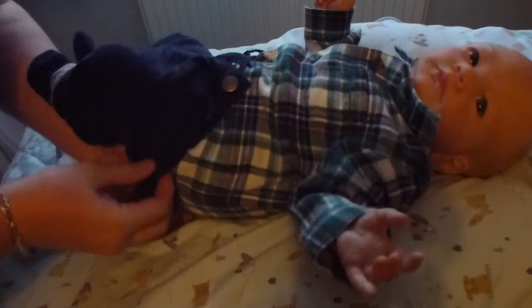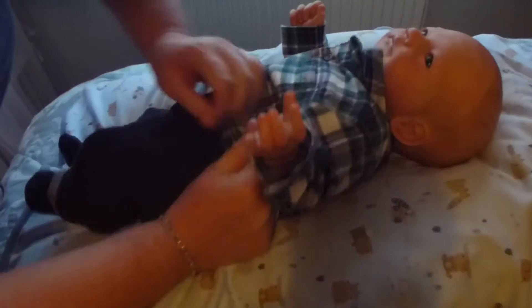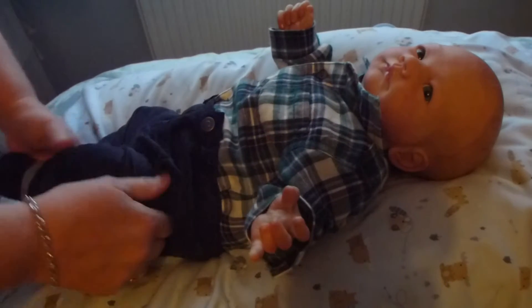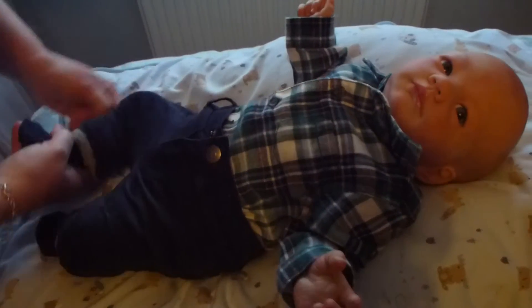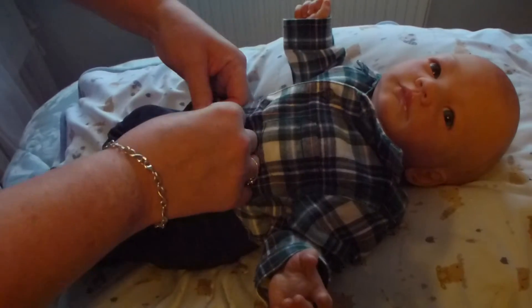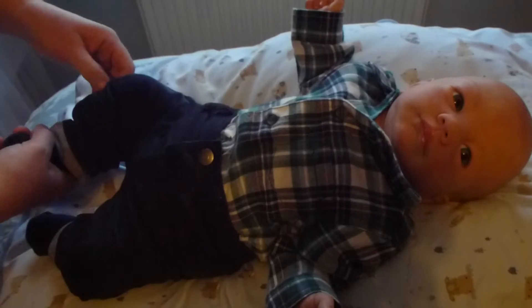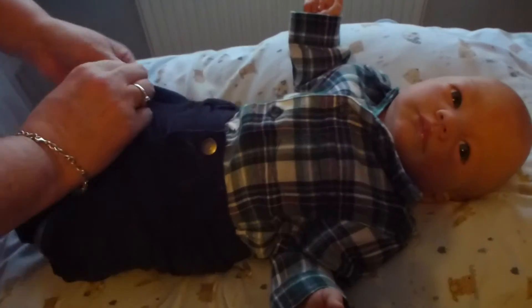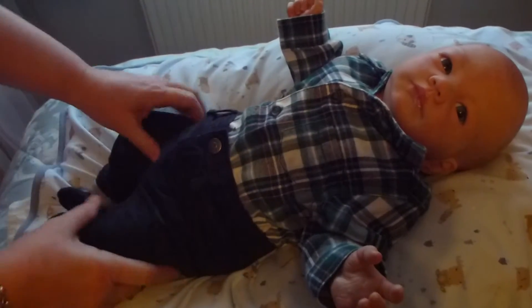Oh my goodness. You are such a little chunk, aren't you? You're meant to be a newborn! I think it's just because they're lined as well — it doesn't really help when they're quite lined, but they are really snug on him. I think I'm going to have to get bigger sizes for him in the trousers department. They are really snug. I can't believe how big he is in the legs. It's amazing. But anyway, we managed — they're on. It's just a bit difficult to get on, but they're on.